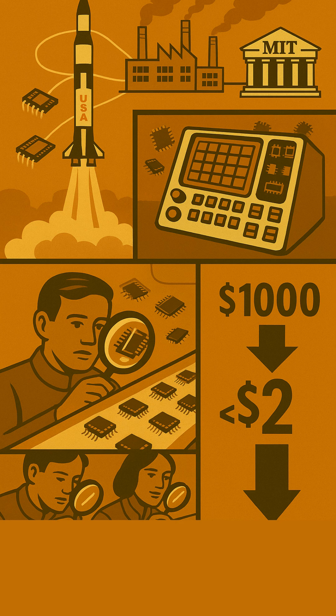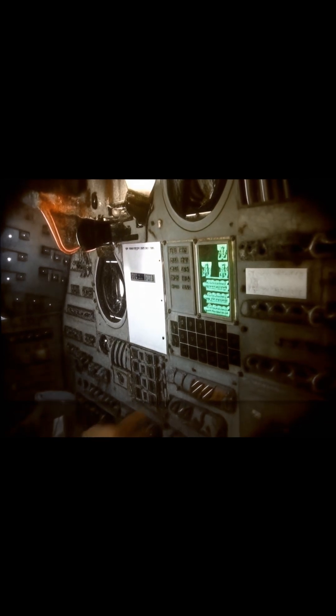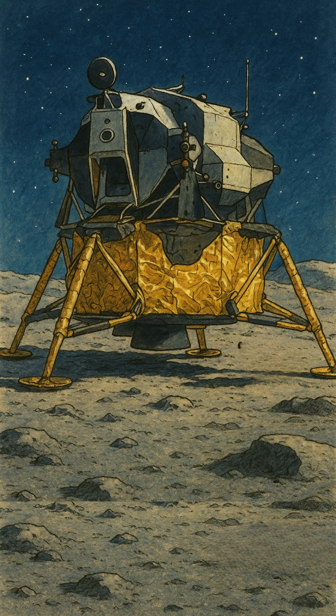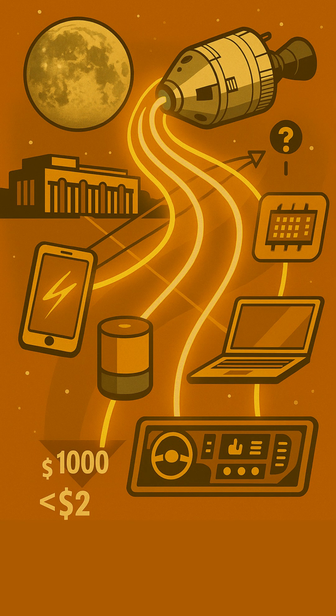Apollo's use of ICs proved their reliability in the ultimate high-stakes, mission-critical application: sending humans to the moon and bringing them back safely. This public success story validated their potential, paving the way for acceptance and widespread use in later commercial products.